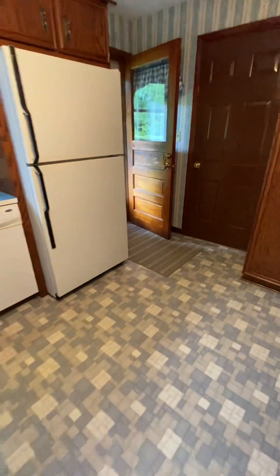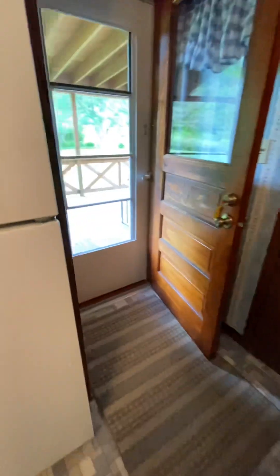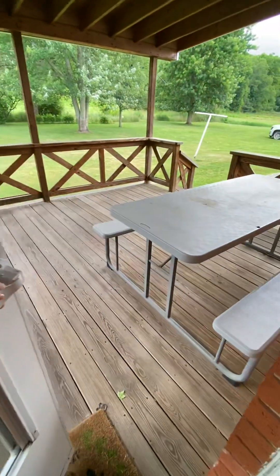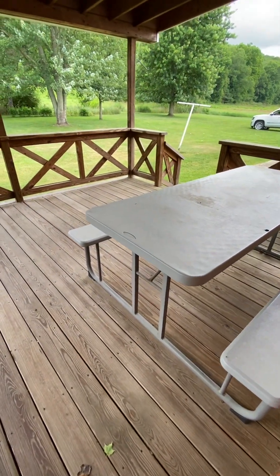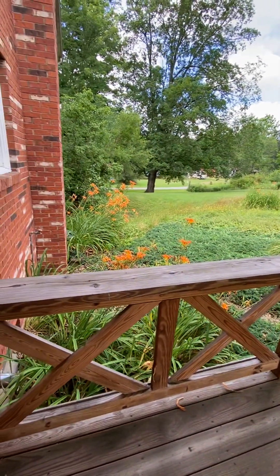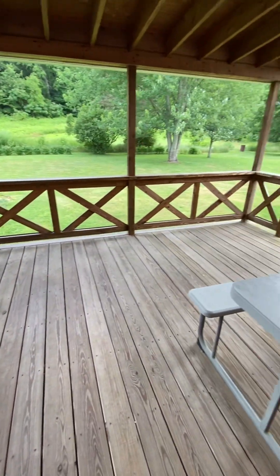Located off the kitchen is the deck. The deck is covered and has a beautiful view of the rear side of the home.